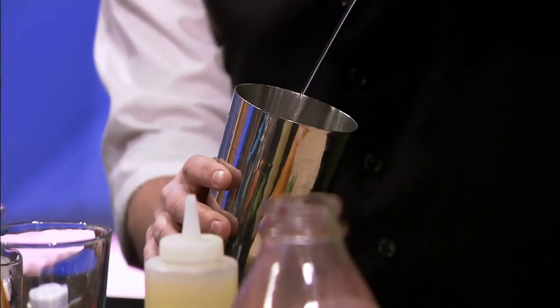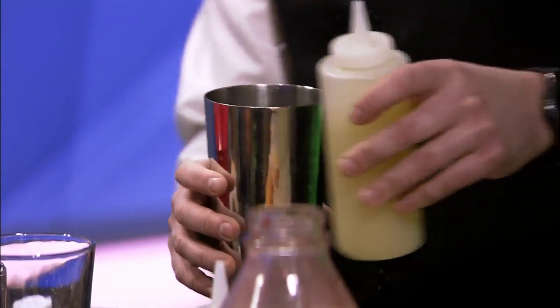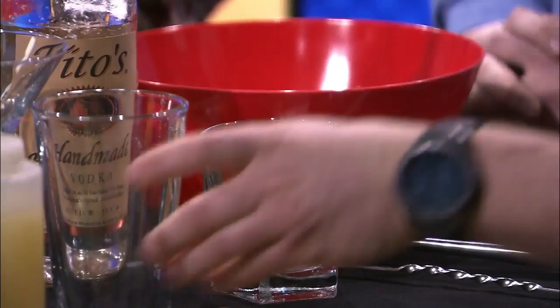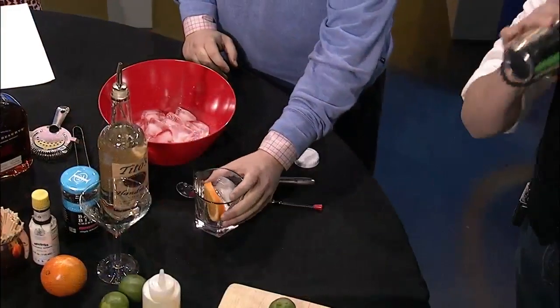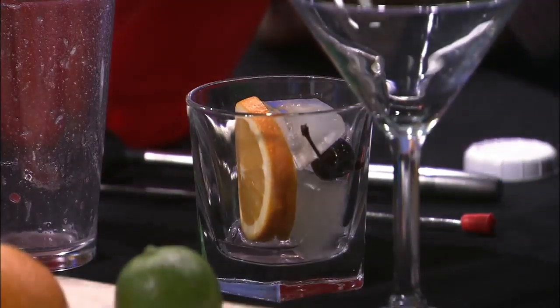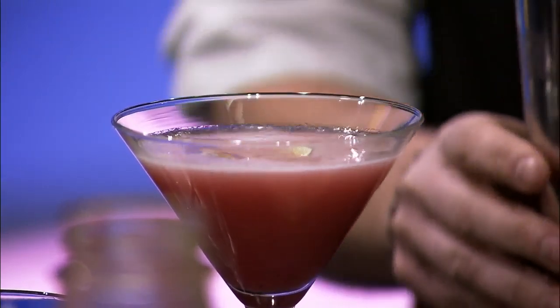So this is our cranberry gimlet. We're going to start off with a little bit of cranberry puree, agave — which is house made — lime juice, and everyone's favorite: Tito's. Shake it up and pour it into a martini glass. Now that's a pretty colorful drink right there, with a lime wedge garnish. Anyone that likes a vodka cranberry would love this drink.